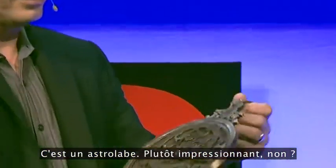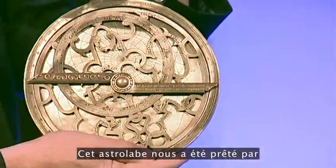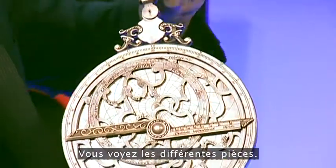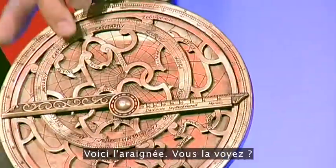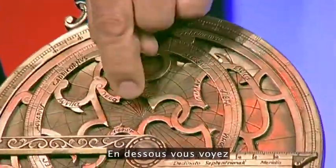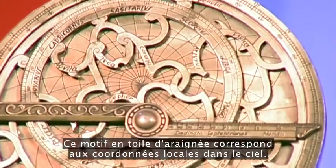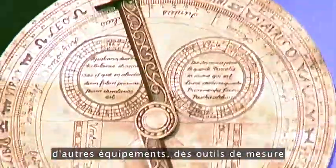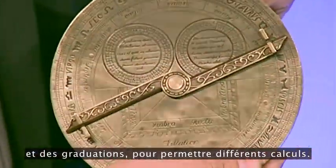This is an astrolabe — pretty impressive, isn't it? This astrolabe is on loan from the Oxford School Museum of History. You can see the different components. This is the mater, the scales on the back. This is the reet — that's the movable part of the sky. In the back you can see a spiderweb pattern, which corresponds to the local coordinates in the sky. On the back are also some other measuring tools and scales to make calculations.